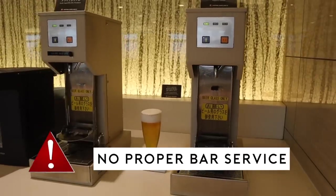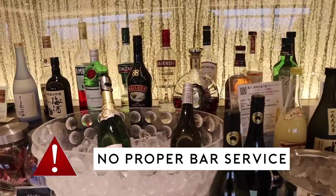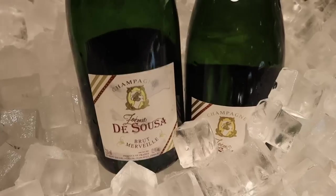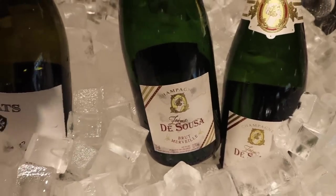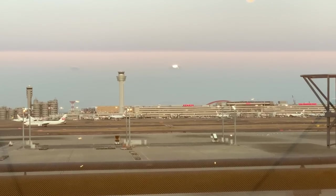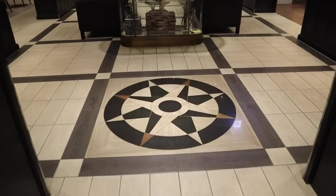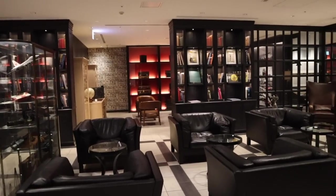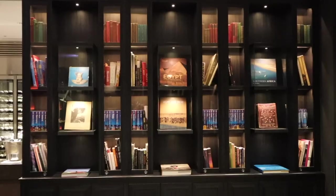The lounge doesn't have a proper bar, so all the drinks are laid out and self-serve. There's Japanese sake. I'd never had this champagne before — the Sousa. The lounge also has a great view towards the apron. For any aviation enthusiast and champagne lover, you should go to the end of the lounge where the red suite is — you'll find out why.